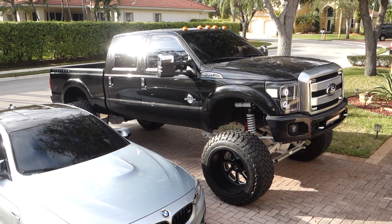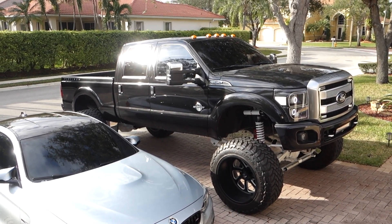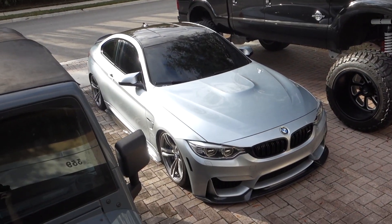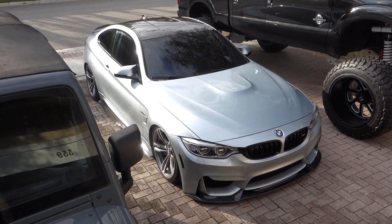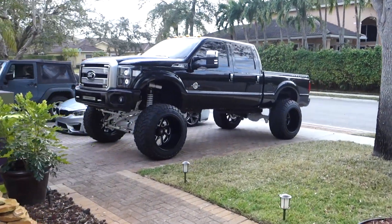Leave it in the comments what you think I should name it. I'm thinking Big Bertha — and maybe Little Bertha for the M4. All right, let's go for a little ride.